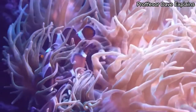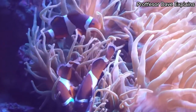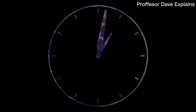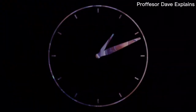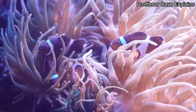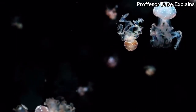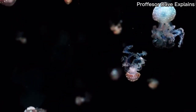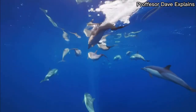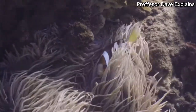Do you know why clownfish are not stung by sea anemones? You have 5 seconds to think. Time's up! Clownfish are a mutualistic species. They are able to move within the sea anemones without getting attacked because they clean the sea anemones and provide them with nutrients, while receiving protection — a form of symbiosis.